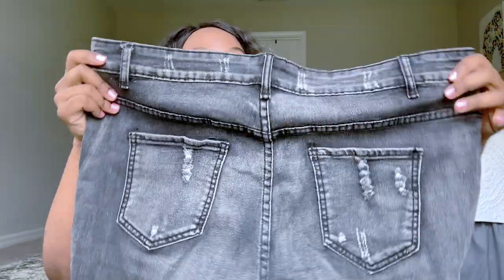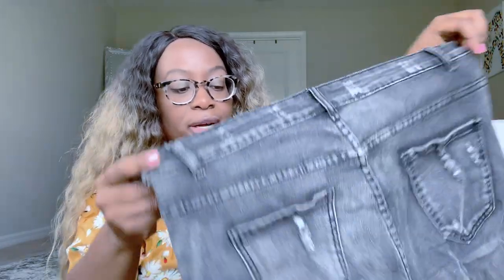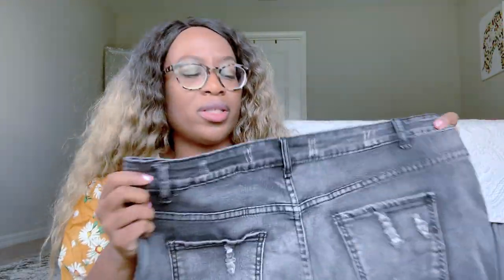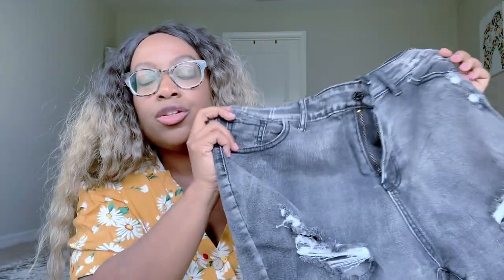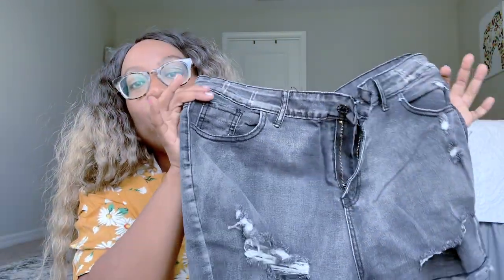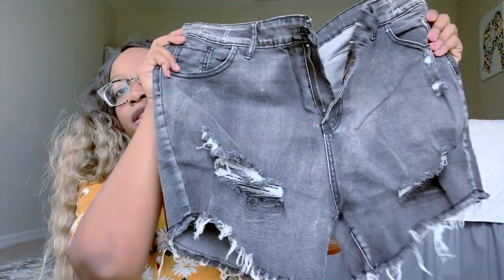When I tell you these shorts are bomb — I went ahead and got these in a size... mine are a size 14, or maybe 12. I'll put the size on the screen, but the tag on the inside says large, which is kind of weird. These are the perfect summer shorts if you don't want shorts that are too short and you want to be able to wear them anywhere. These are perfect.